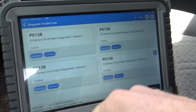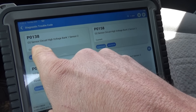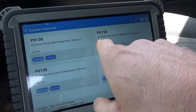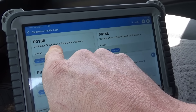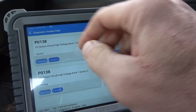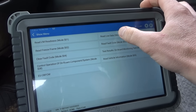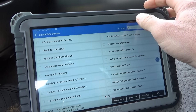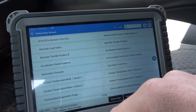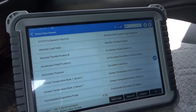Hopped right into OBD2 mode. We're going to keep it simple — pending and current codes P0138 and P0158: circuit high voltage, bank one sensor two and bank two sensor two. Interesting. Let's get right into live data and select the data PIDs. We'll start it up cold and see what the oxygen sensor voltages are.